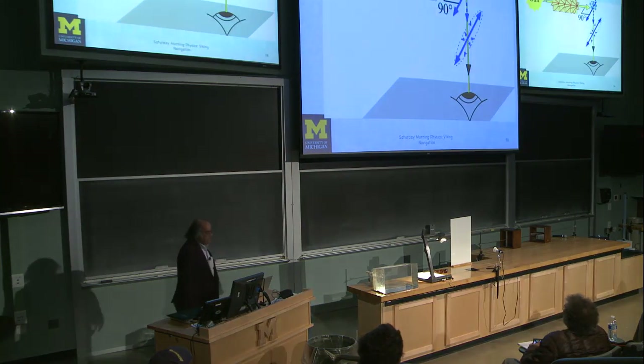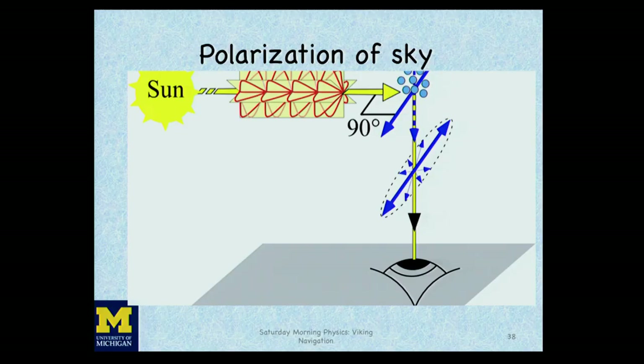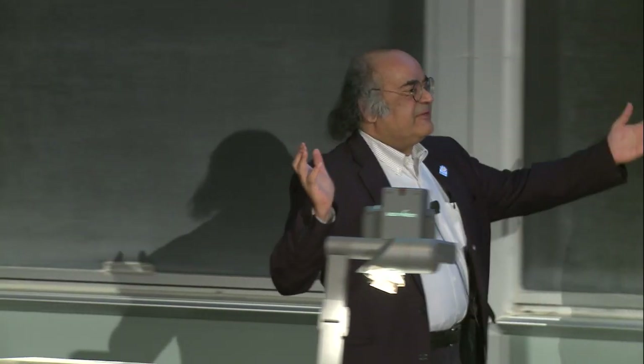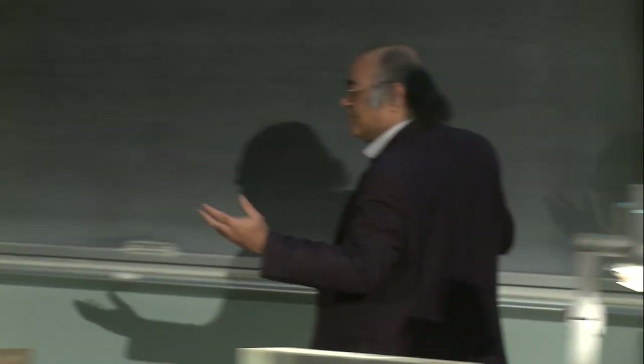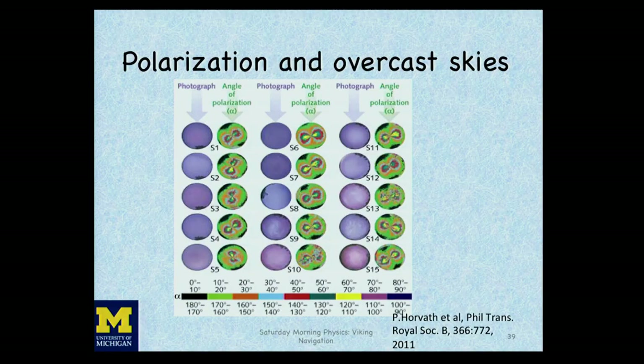How could we use it? Light from the sun scatters off particles; if you're directly underneath, you see plane polarized light. Our main goal was: how could the Vikings know where the sun was even under thick fog and cloud conditions? If you had a polarizer, you could determine where the sun was because it's going to be at 90 degrees from where you're viewing with a polarizer. To further answer this question, we need to look at the polarization patterns under very heavy cloud cover and fog.